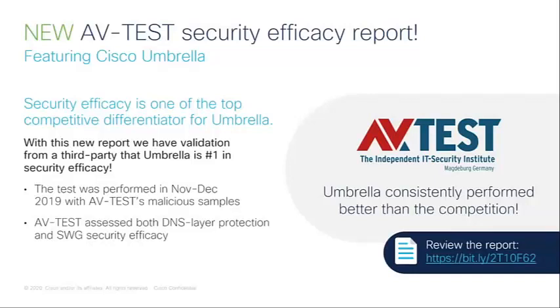The testing was done throughout November and December 2019. There were two types of tests: DNS layer and SWG, Secure Web Gateway. In both of the tests, Umbrella was in first place.